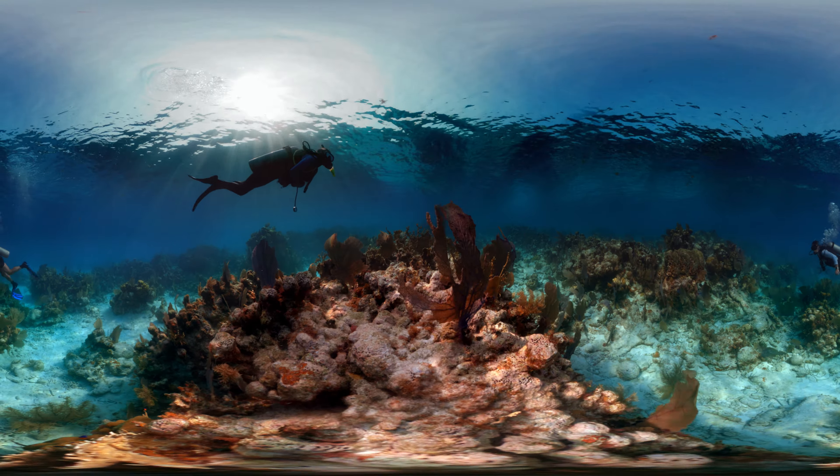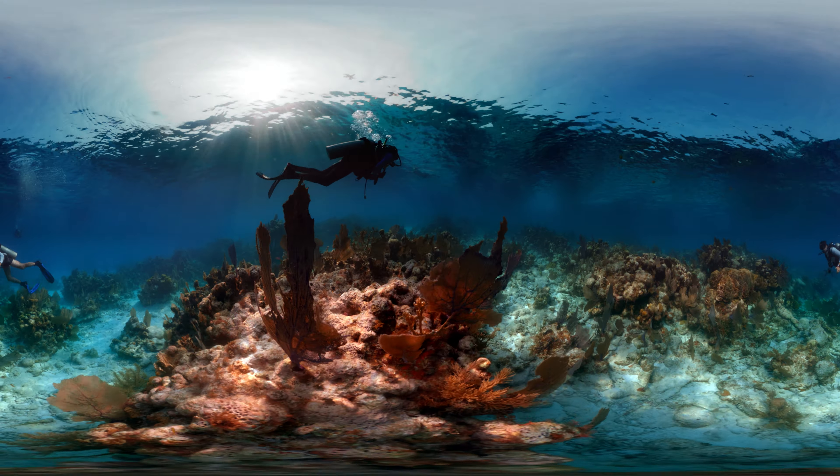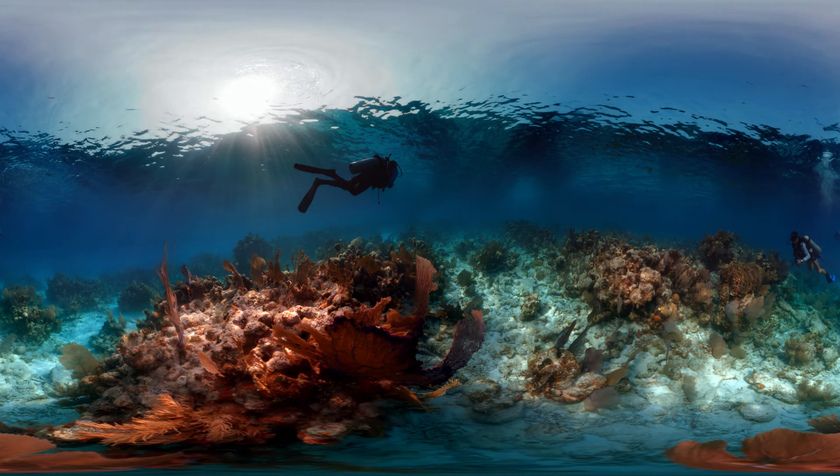Here you are completely weightless, floating above the reef. Be careful not to touch the coral — it's a living animal and very delicate.